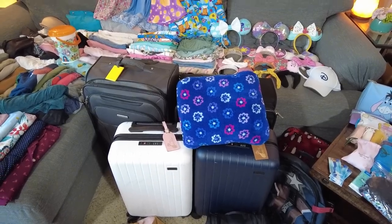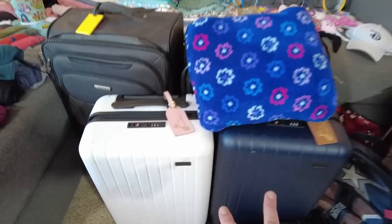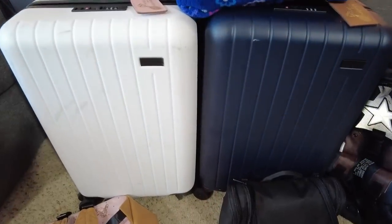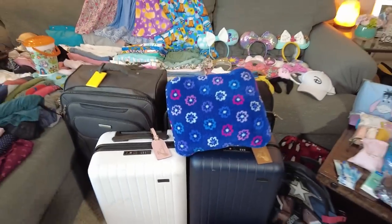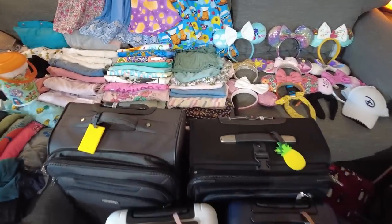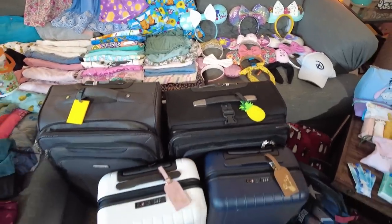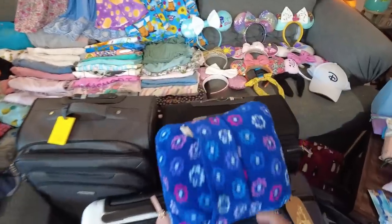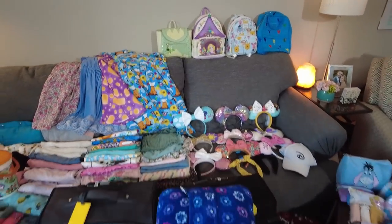Last but not least — where are we going to shove all of this? Our two carry-ons are hard-sided from Go Penguin, now changed to Turio. Alyssa has a Samsonite checked bag, and I have a Victoria Knox checked bag — probably as old as me, my parents gave it to me. We also have travel pillows from Vera Bradley that fold out into blankets, which is great because sometimes those rooms get a little chilly.